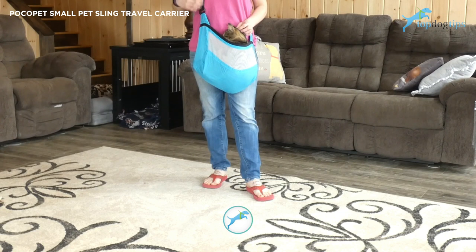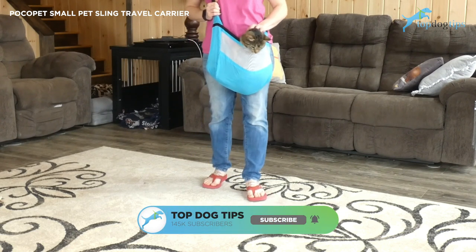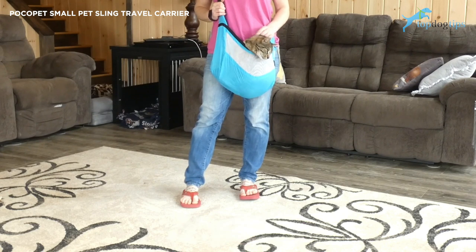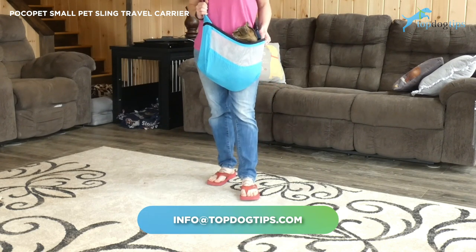This one is on the cheaper side for pet slings, but I think it's a great value, especially considering you have that unique design that folds up to fit in your pocket, travel bag, or clip to your leash or belt loop. If you guys have any questions, feel free to email us at info@topdogtips.com. Thanks for checking out this video review.